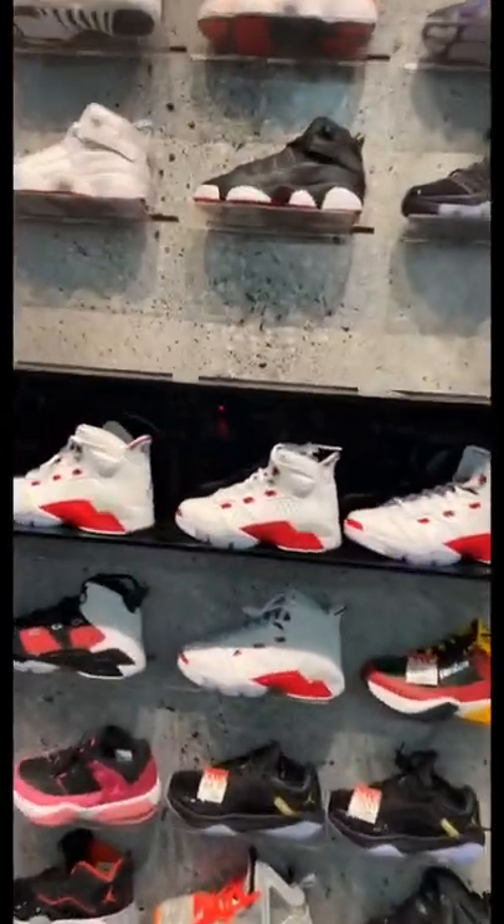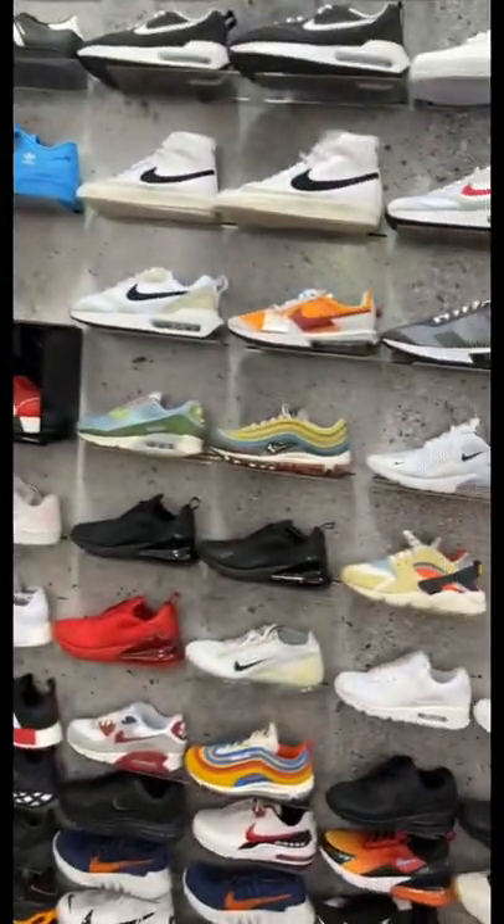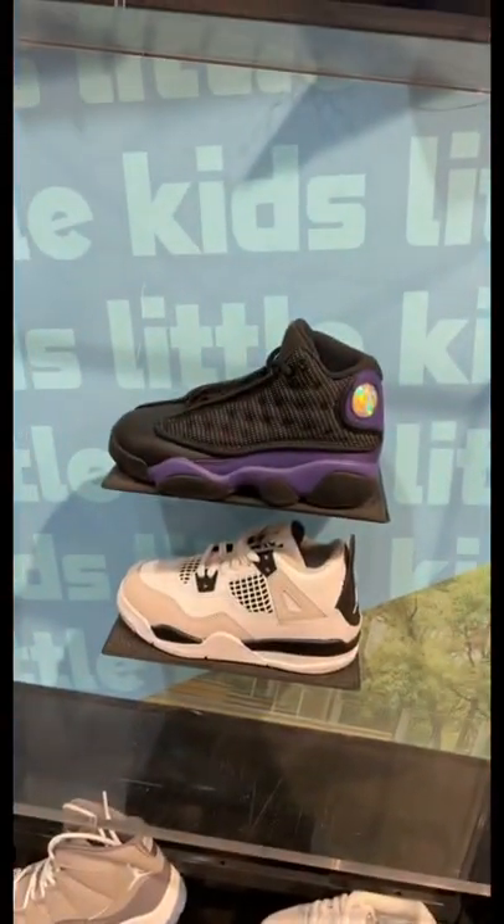Why out of all these shoes, why are these ones in the middle with the most spotlight? The look-alike sixes — from a distance I thought these were the Shawn Weatherspoons. That's crazy. Look-alike fours and the thirteens.